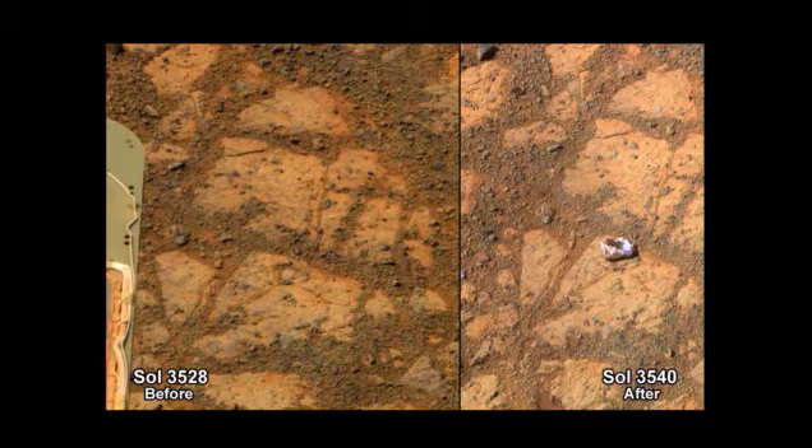This is where Opportunity is currently parked. And you can see, 12 days apart, a rock just simply appeared in front of us. In fact, we've narrowed down the date of its appearance to about a four-day period. This is strange.